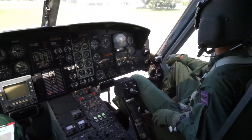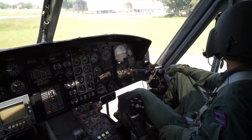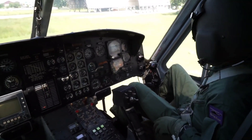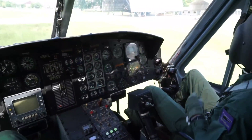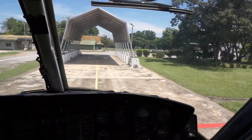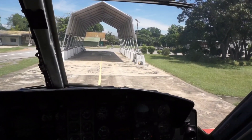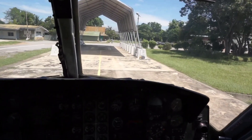The Bell 212 was originally developed for the Canadian Forces as the CUH-1N and later redesignated as the CH-135. Canadian troops took delivery of 50 units starting in May 1971. At the same time, the United States military ordered 294 Bell 212s under the designation UH-1N.